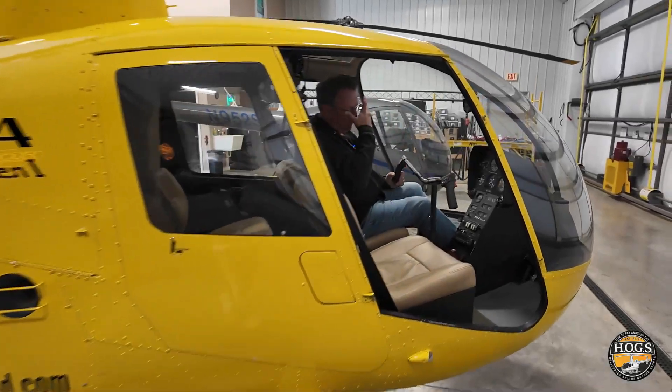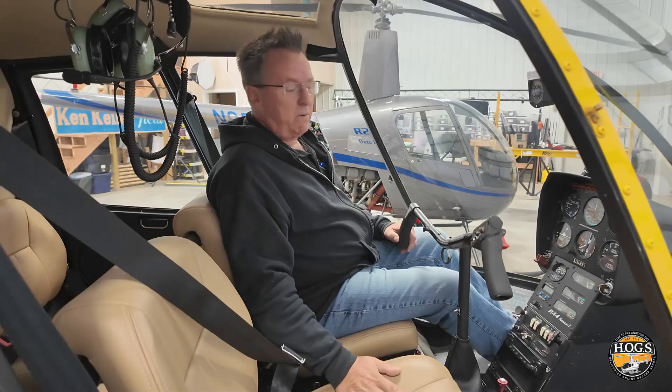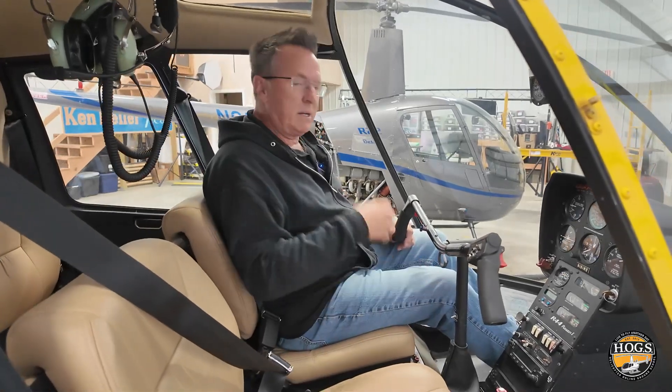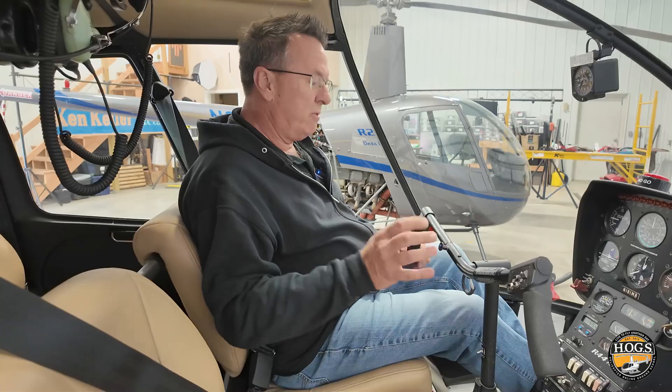Come on over here, I want to show you something. We've been talking about the last 30 check rides we've done over the last 30 months — common things that we're seeing, and a lot of people have been enjoying these little short videos.